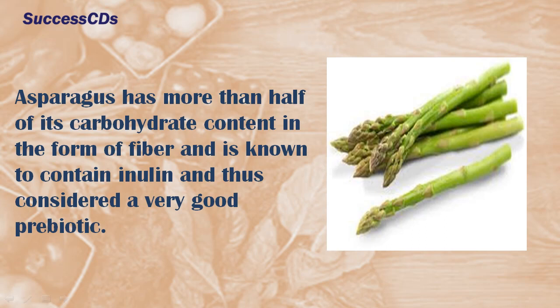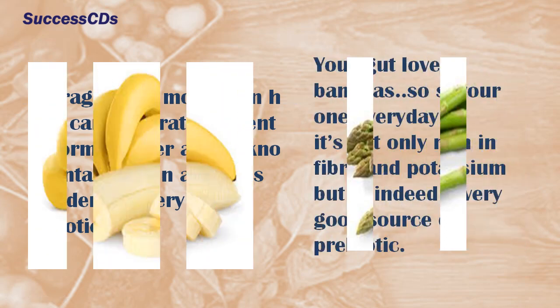Asparagus has more than half of its carbohydrate content in the form of fiber and is known to contain inulin, and thus is considered a very good prebiotic.